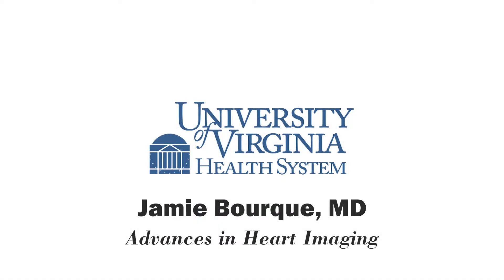At University of Virginia Health System, we're for bringing advanced care closer to home. So we're bringing health knowledge directly to you with UVA Health System Radio. Here's Melanie Cole.